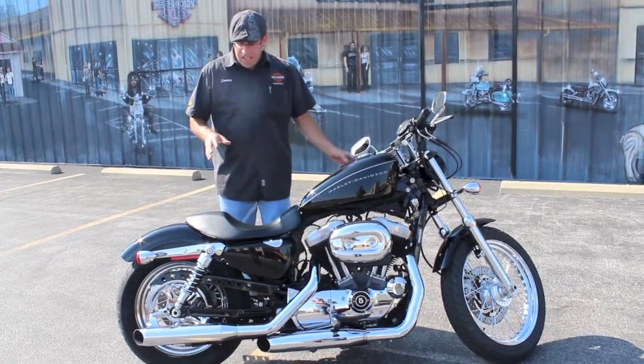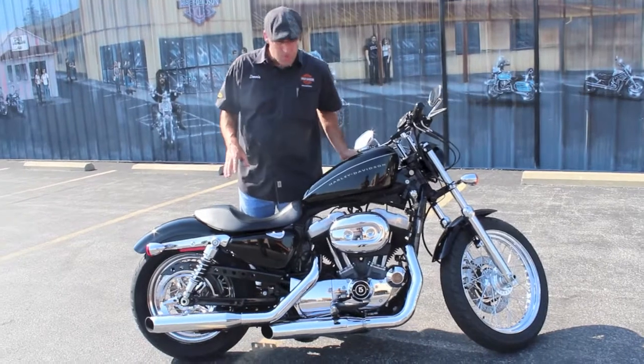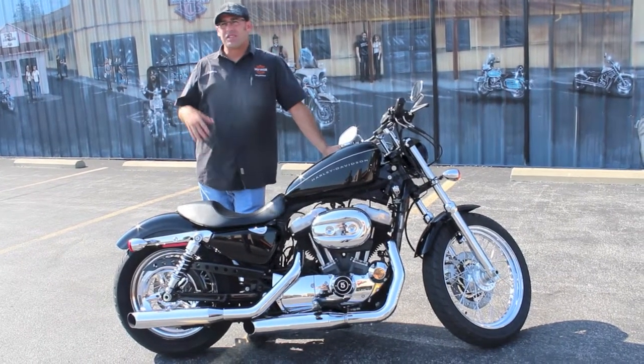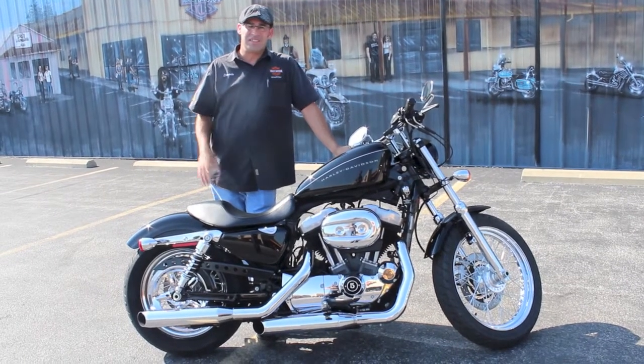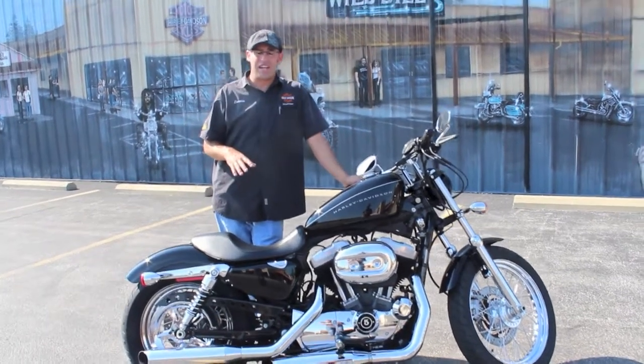It's got a nice set of sounding pipes on there — nothing extreme, just a nice little rumble, probably a slip-on. No Stage 1 or any other modifications. But the best part of this bike is the price — under 5,000 miles, we're talking $6,995.